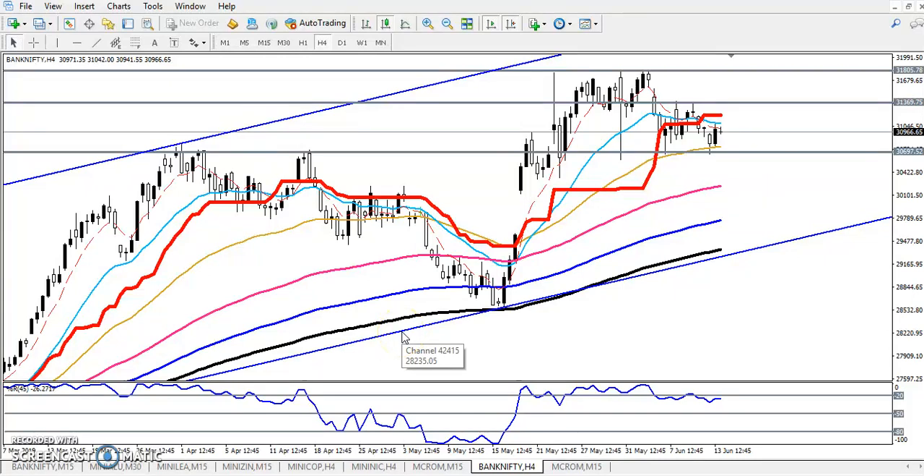Hello traders, welcome to LS Blue. This is Stephen Gogui and in this video I'll discuss Bank Nifty. Here we can see I've given two ranges: the first range is showing 31,369 and another range is showing around 31,800.